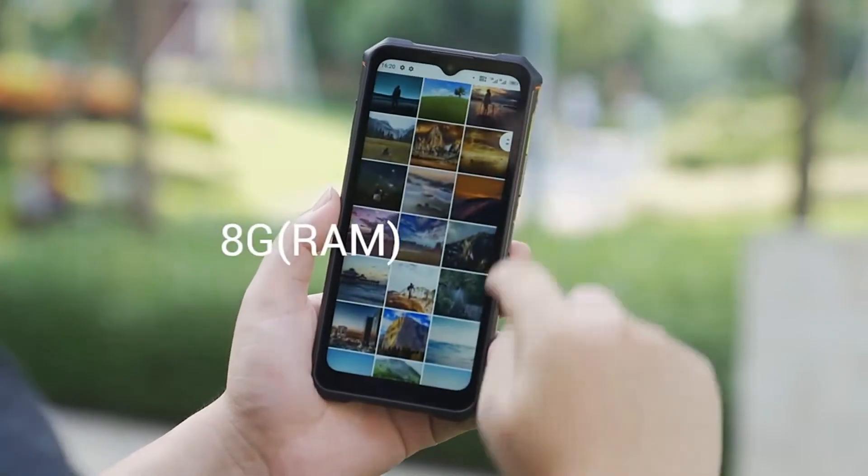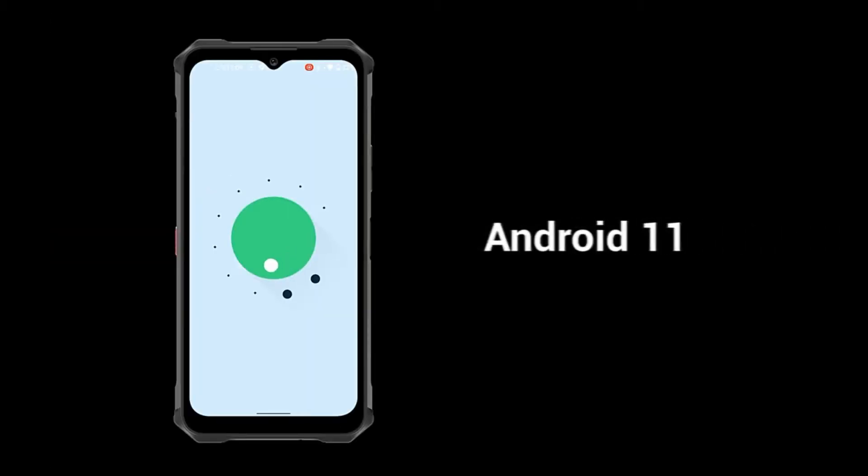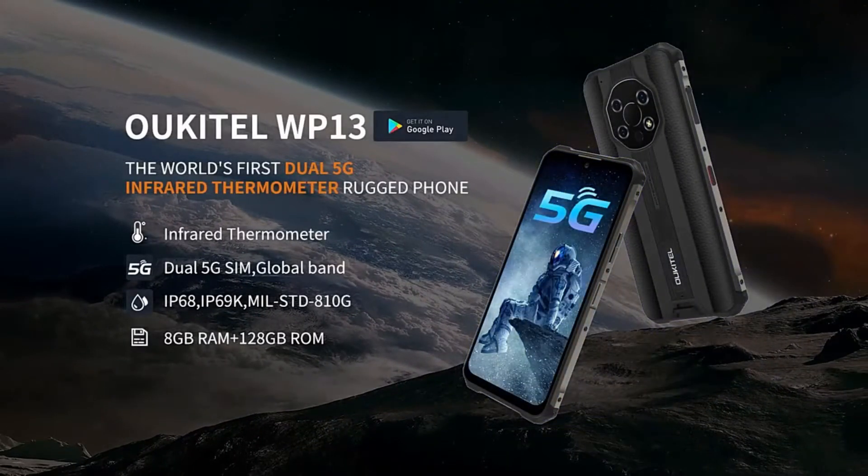The internet will work very fast because the speeds on this network reach 25GB. The Alcatel WP13 also has support for expandable storage, so you can insert SD cards as soon as you need to.